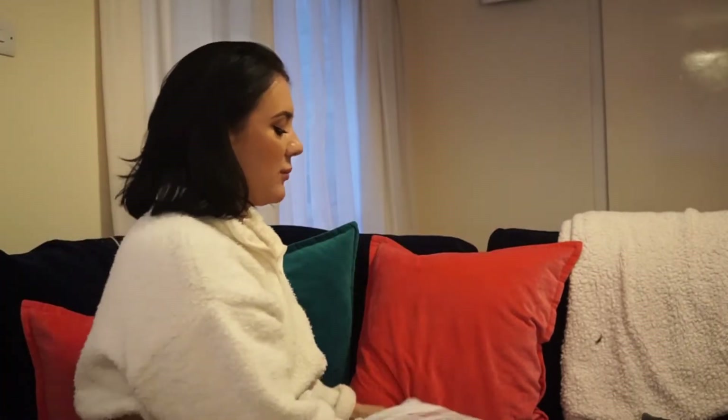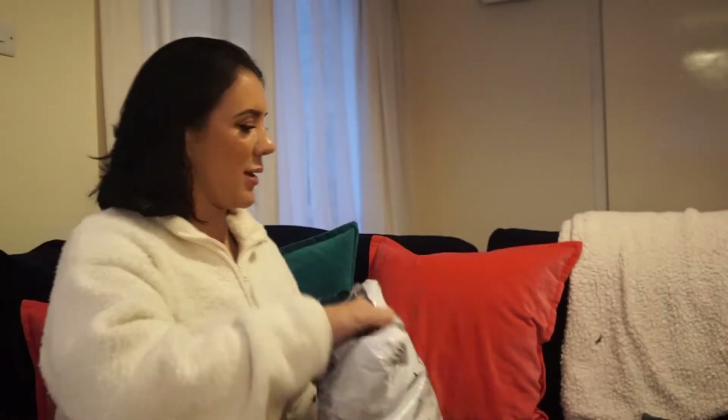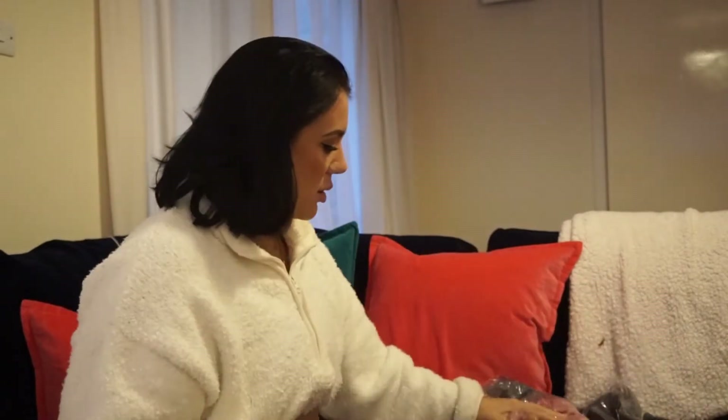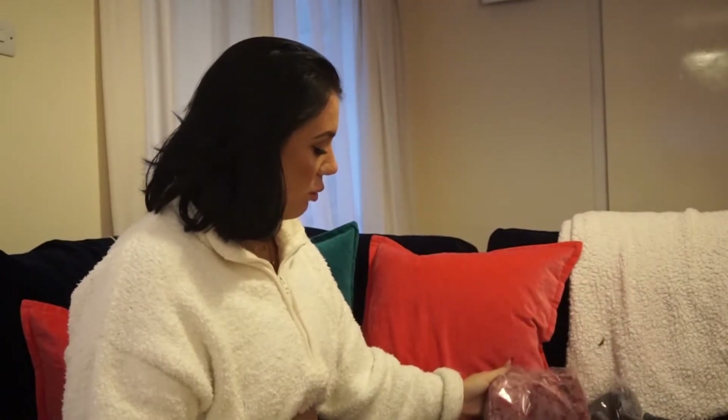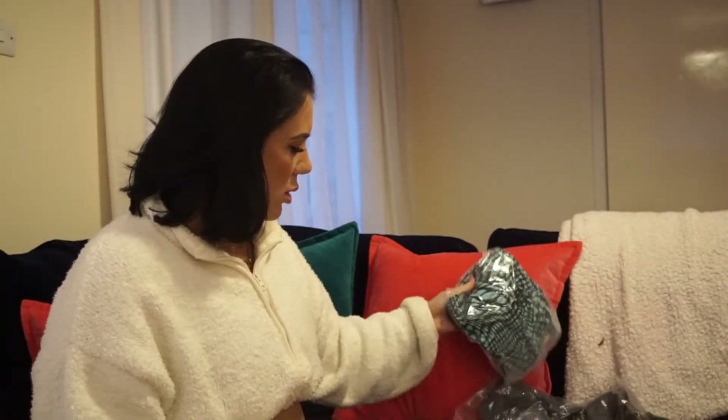Right, I've got this which is from Motel Rocks, which I'm excited about. So I'm doing an ad with these on TikTok and they asked me to pick some bits, but they've sent me all four. I wouldn't want to complain about that - we can't complain.